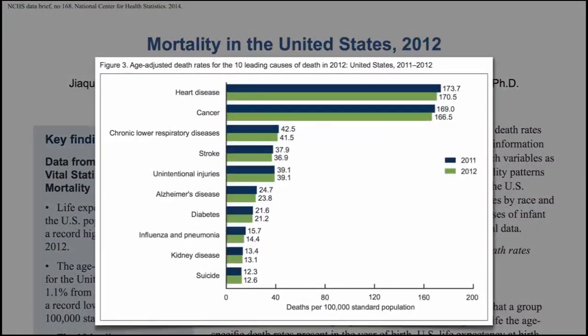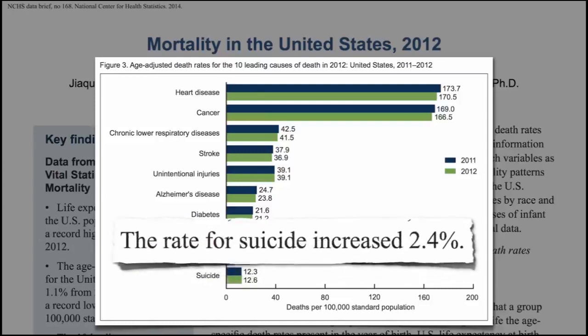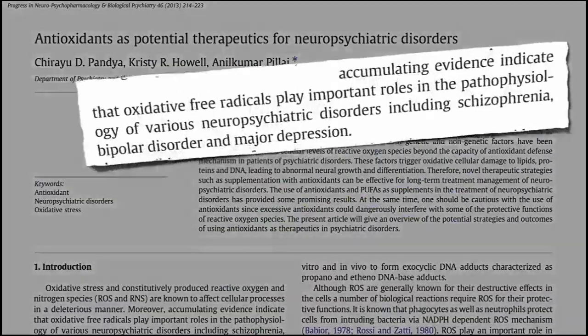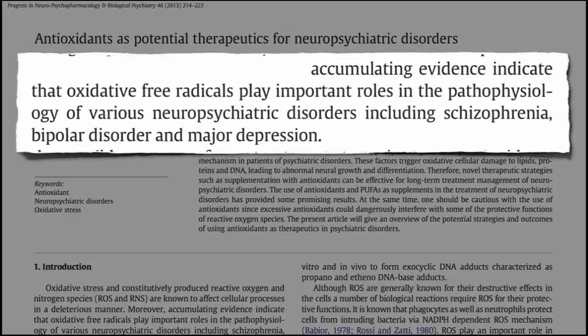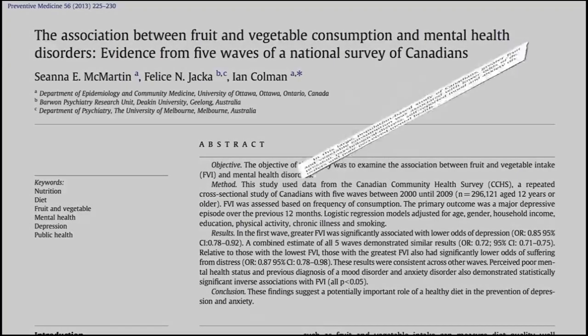Such damage is caused by free radicals. Well-known antioxidants include enzymes and other substances such as Vitamin C, Vitamin E, which are capable of countering the damaging effects of free radicals.